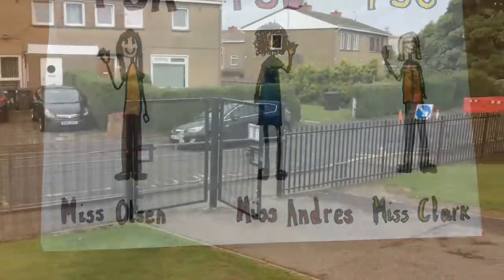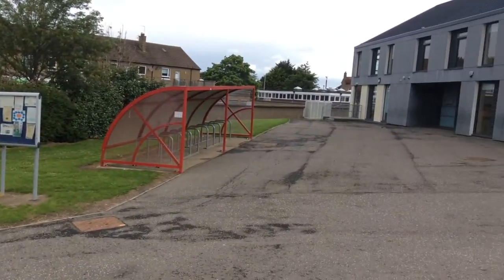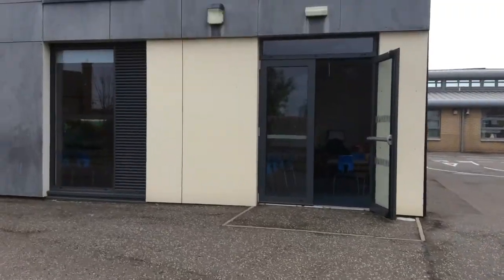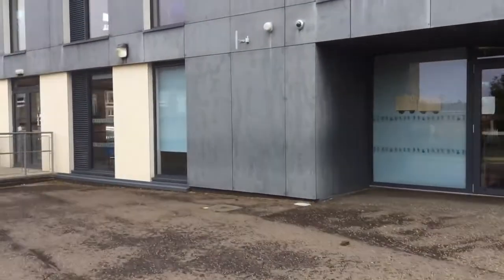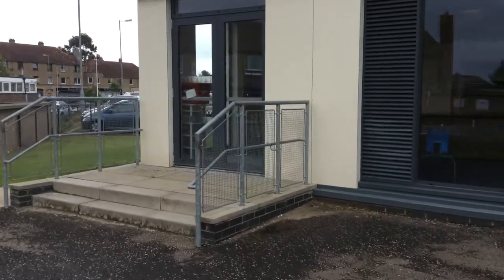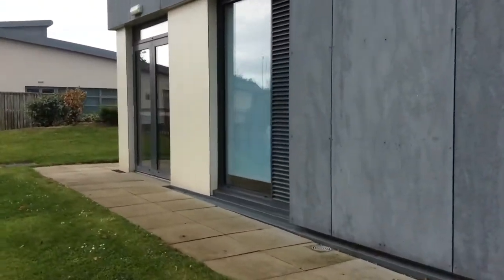When you come in the morning you will go through this gate and reach the new building. Once you are there you will go to the fire door from your class. This is Primary 3B. This is Primary 3A. This is Primary 3C.